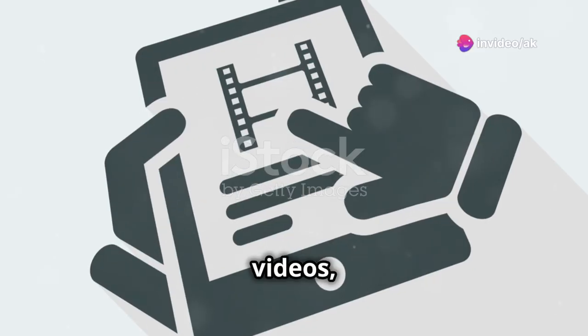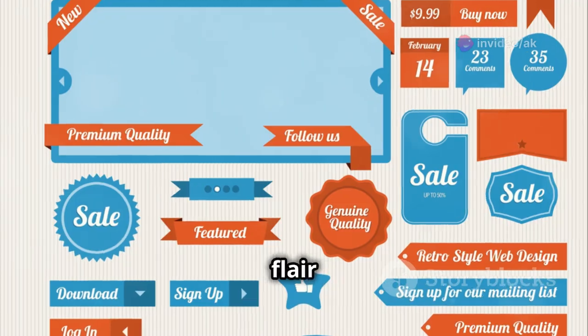Now move on to tables and multimedia. Embed videos and style your tables — it adds flair and functionality.